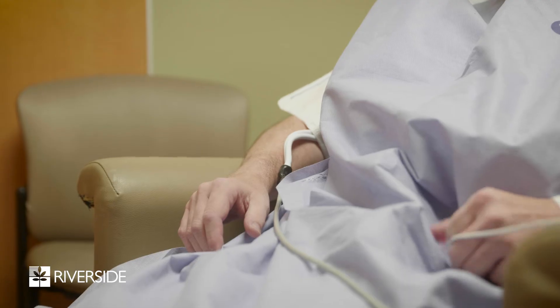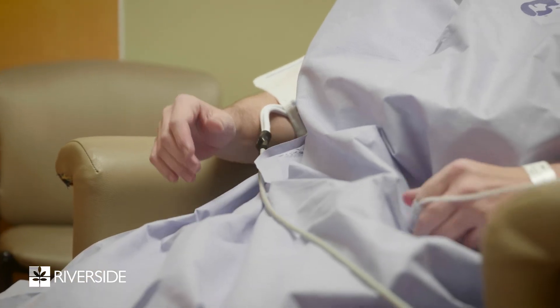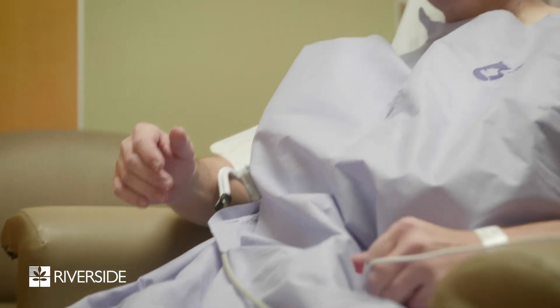Patients now are becoming very savvy — they're self-educating. They like the idea of the immediate effects, maybe being able to avoid having something implanted and avoiding a trip to the operating room and the expected recovery from an operation.